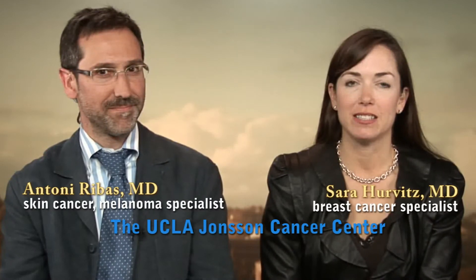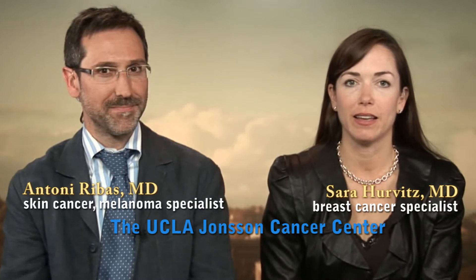Hi, I'm Dr. Sarah Hurwitz, I'm at UCLA. I'm a medical oncologist specializing in the treatment of breast cancer. Hi, my name is Tony Ribas, I'm a professor of medicine at UCLA. I'm a medical oncologist and I treat melanoma.